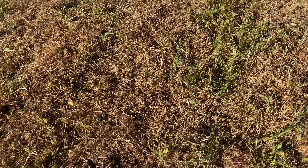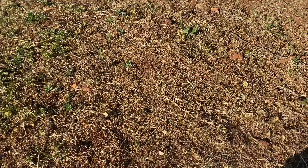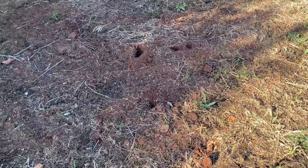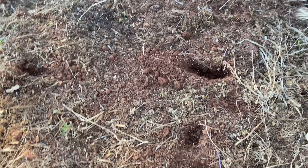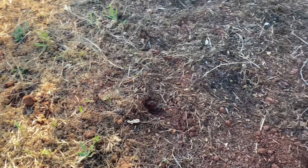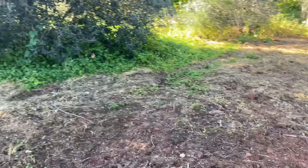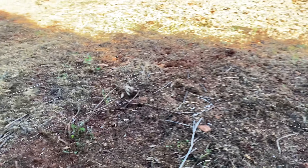Now if anybody lives in the Algarve, people will know what this is a sign of. I'm really excited because this has all been dug up, and this is a sign of wild boar - your wild javelí, your little pigs that have come in here.